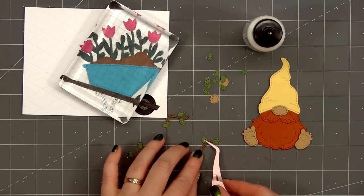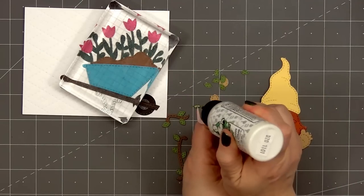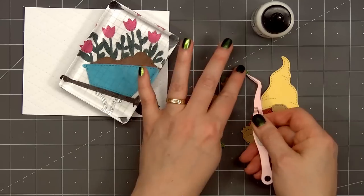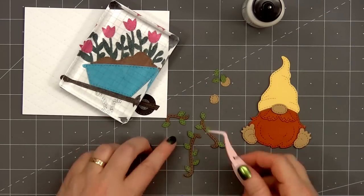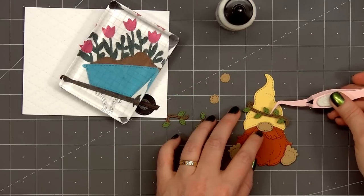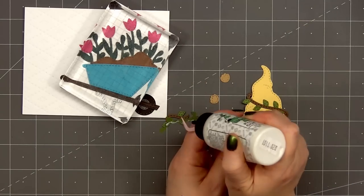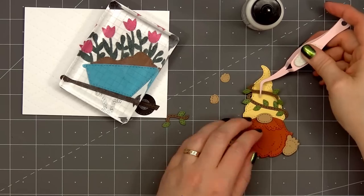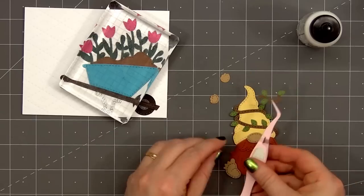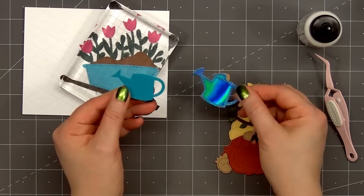The three short vine pieces were designed to go on the top of the traditional gnome hat, but you could also add those little vine pieces to other objects. I think it would look fun wrapped around the handle of the wheelbarrow. You could add it to a wooden fence — lots of other options. Once I've adhered the last leaf I'll put glue on the back and wrap the vine around the gnome's hat, starting with the largest piece, then the medium, and the shortest piece at the top. It's always fun to have new options for the gnome's hats. This little gnome will be holding a watering can.